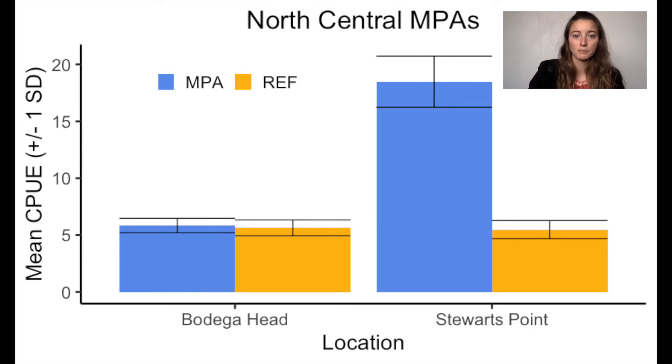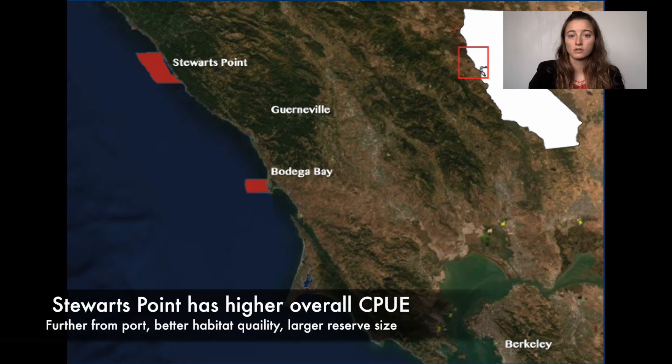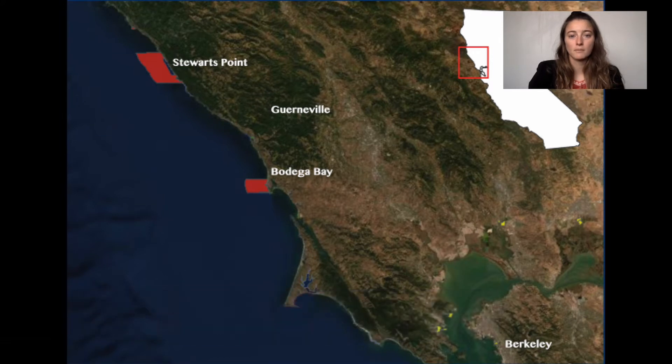Protected areas are in blue and paired reference sites are in yellow. Bodega Head showed no significant difference between MPA and reference site, while Stewart's Point did show a significant difference. CPUE was higher at Stewart's Point than Bodega Head. Possible explanations include that Stewart's Point is further from port, has better habitat quality, and a larger reserve size. In order to further investigate why Bodega Marine Reserve does not increase catch-per-unit effort, I broke down fish species into two ecological guilds according to their vertical distribution in the water column.